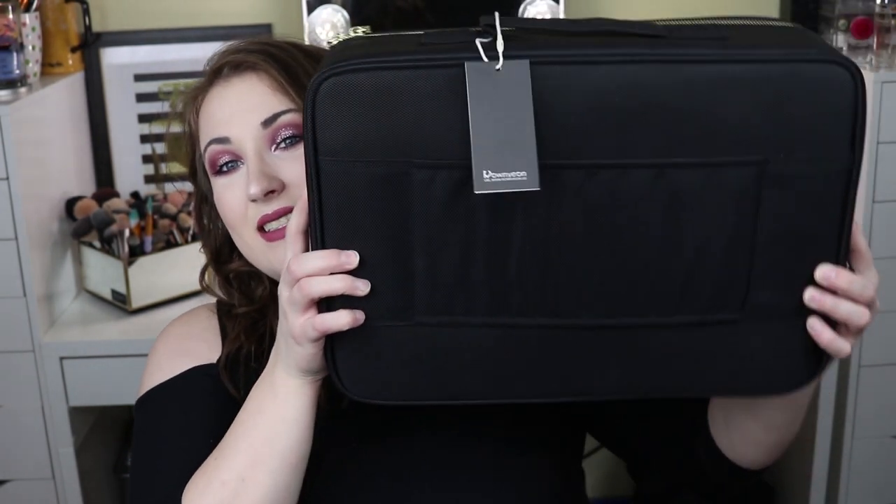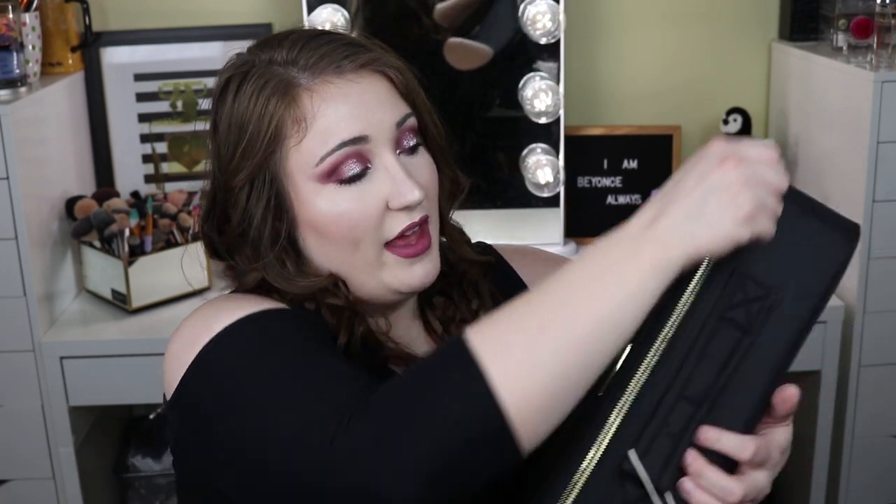Last but not least, I got this massive — and when I say massive, I mean massive — makeup case. I wanted this really, really bad; I've had it in my Amazon cart for literally months. I'm super pumped to finally have this. It's super big and will fit all the makeup I'll be taking on study abroad, which I do plan on filming a video for, so keep an eye out for that.